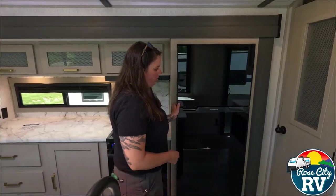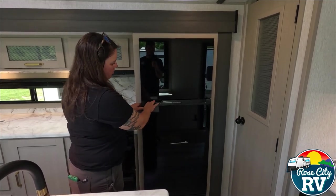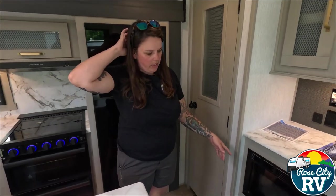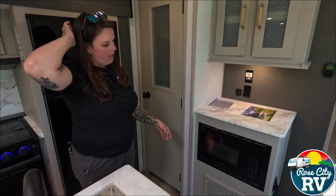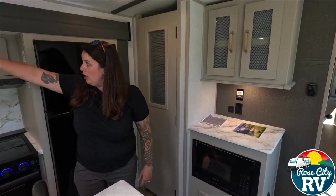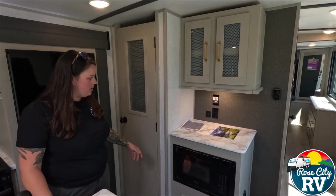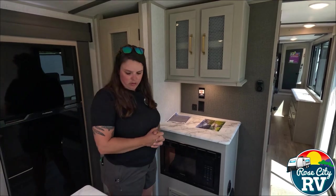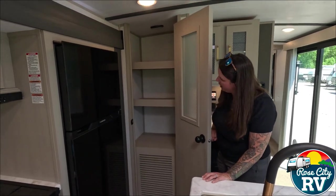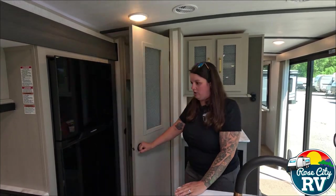We also have our Furrion 12-volt fridge located here. These are extra large, and you can switch the handles to open in either direction. They've placed the microwave down low, which I really like — it's amazing how many people can't reach the microwave when it's placed all the way up top. We also have this pantry, another extra large storage area, plus hidden storage behind the TV. Tons of storage on this floor plan.